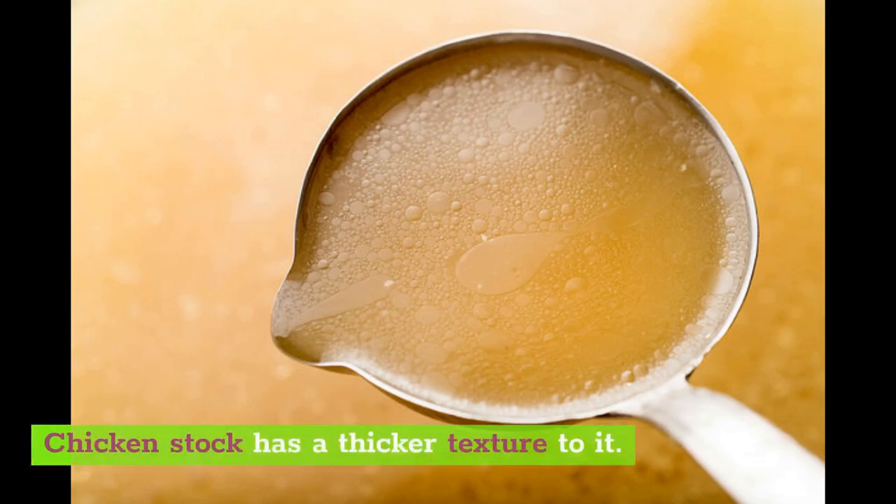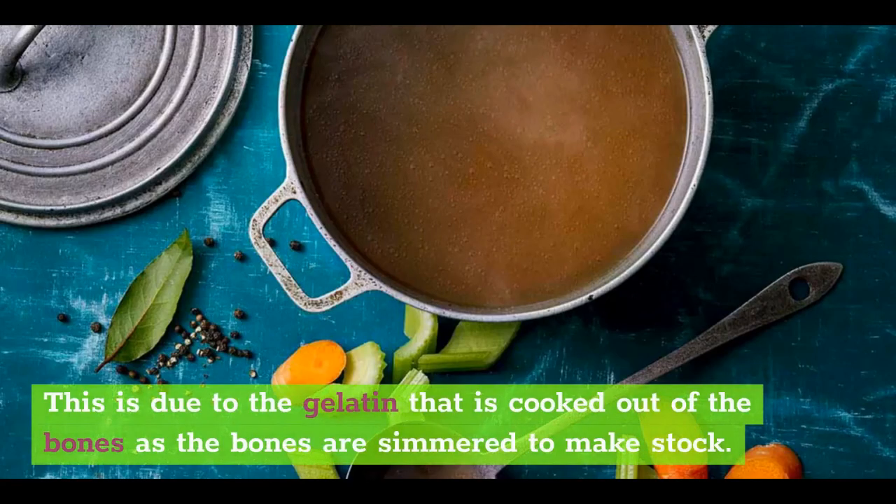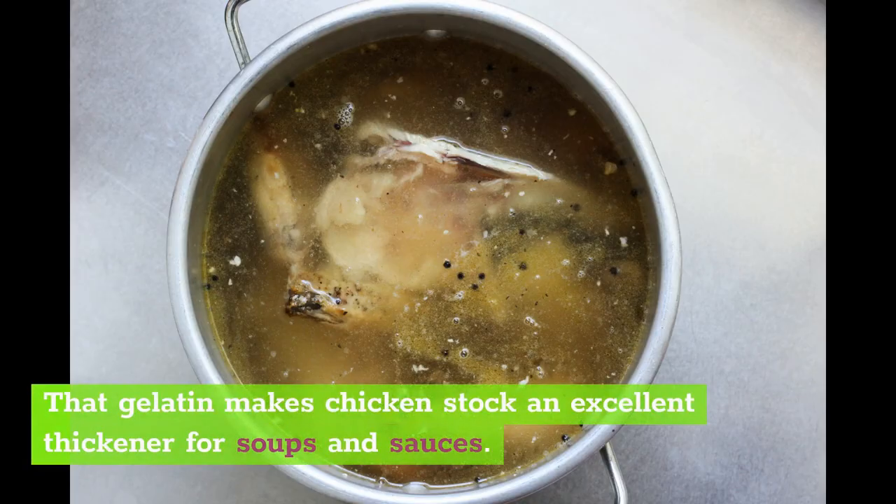Chicken stock has a thicker texture to it. This is due to the gelatin that is cooked out of the bones as they are simmered to make stock. That gelatin makes chicken stock an excellent thickener for soups and sauces.